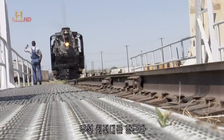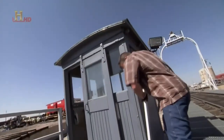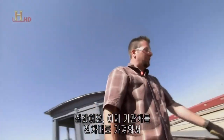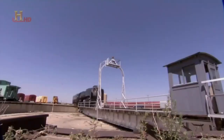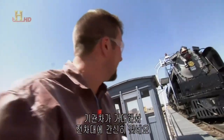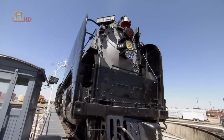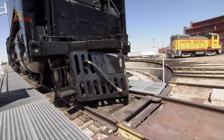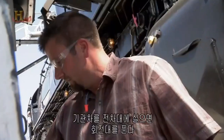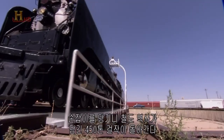First, the tracks are locked. If the table moves while the engine is moving, it could derail. Once locked, you can bring a locomotive off the turntable right to this track. That thing is huge — it barely fits on this turntable. Once the engine is on the turntable, the tracks are unlocked. With the pull of a lever, a 450-ton piece of railway history spins.